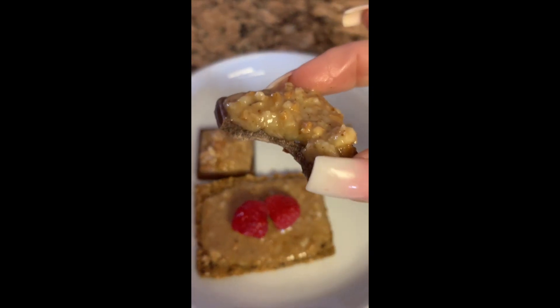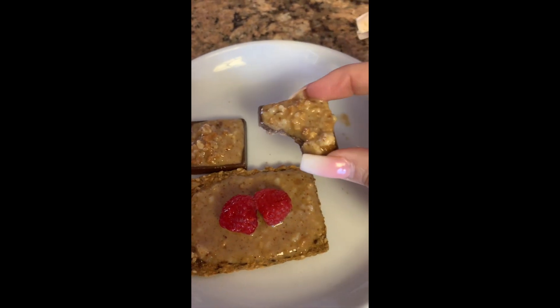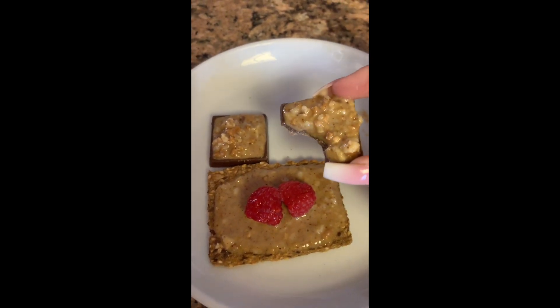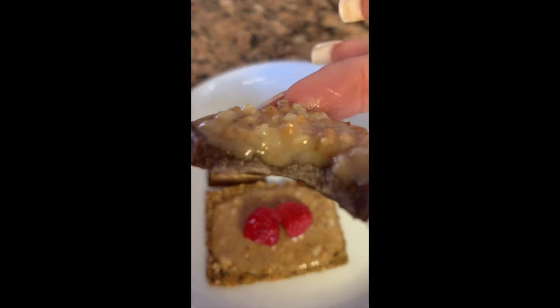As you can see, I could not help myself. This is an excellent combo. The ridges on the ChocZero squares perfectly hold the nut butter in really nicely. So good, you guys.